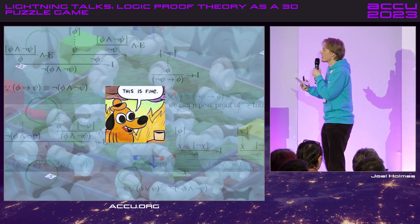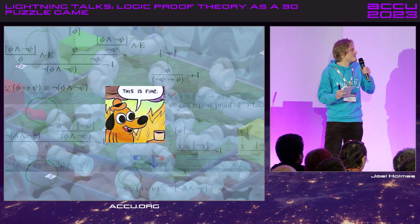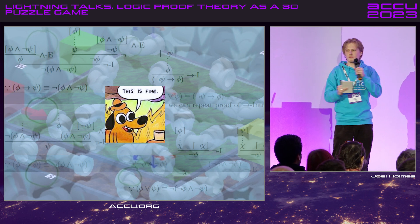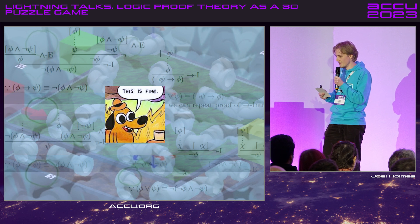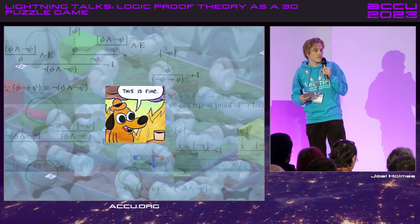My dreams started looking like this. It was kind of weird — you start seeing these symbols and shapes and pipes all floating around together. But to be fair, that's kind of what the dissertation looks like. So thank you, dreams.